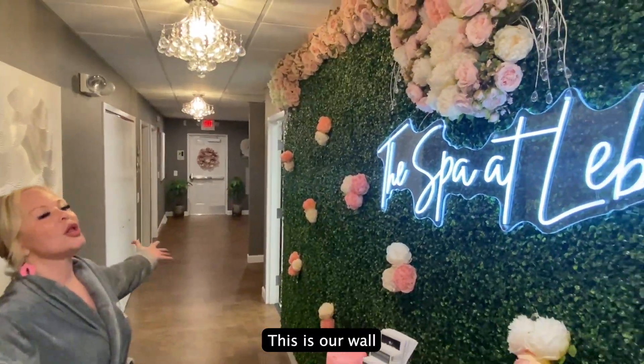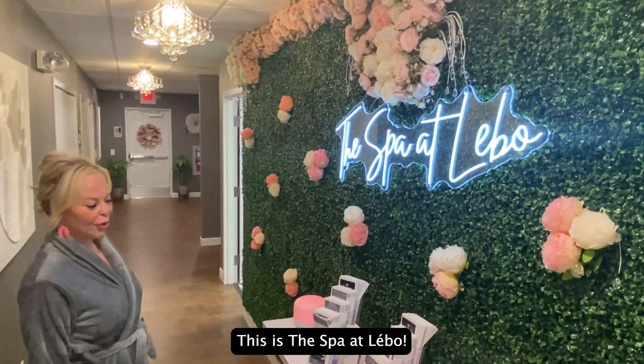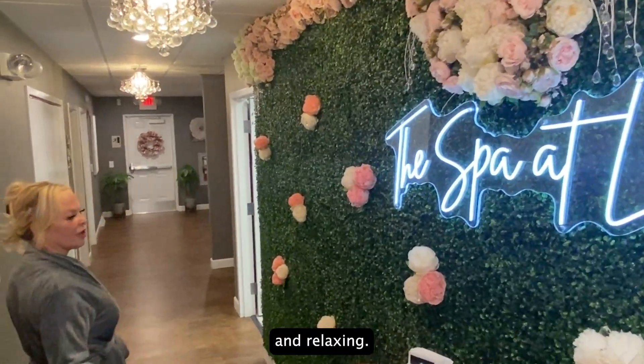This is our wall of beauty. This is the spa at Lebeau. It's set up so that it's really soft, green, and relaxing.